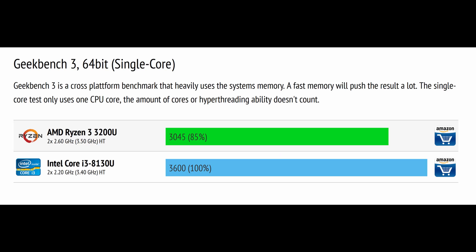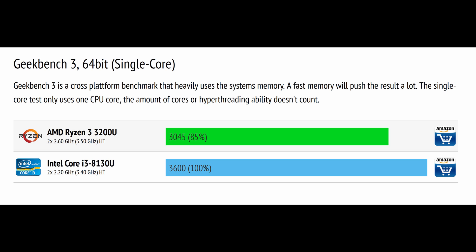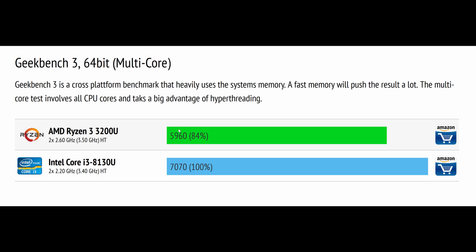Moving on to the Geekbench 3 benchmark. For single core performance — which also uses system memory — Intel pulls ahead, scoring 3600 points versus Ryzen's 3045, a 15% performance boost for Intel. We see something similar in the multi-core test: Intel scores 7070 points versus Ryzen's 5960, a 16% boost. So in Geekbench for both single and multi-thread testing, Intel is about 15% faster than AMD.